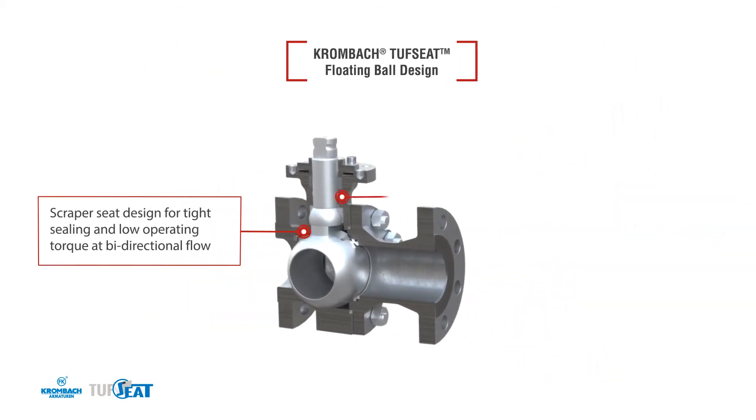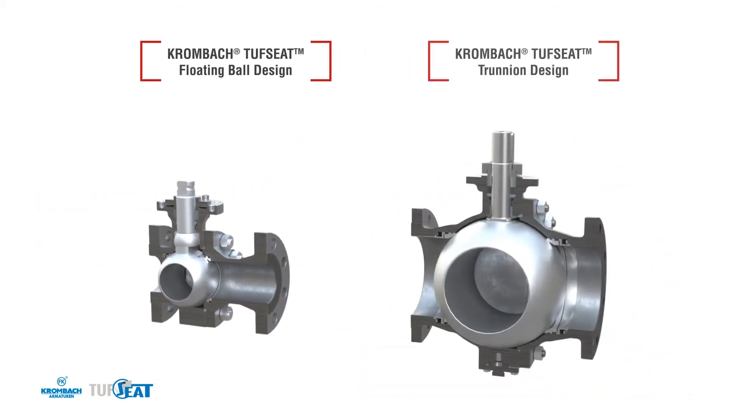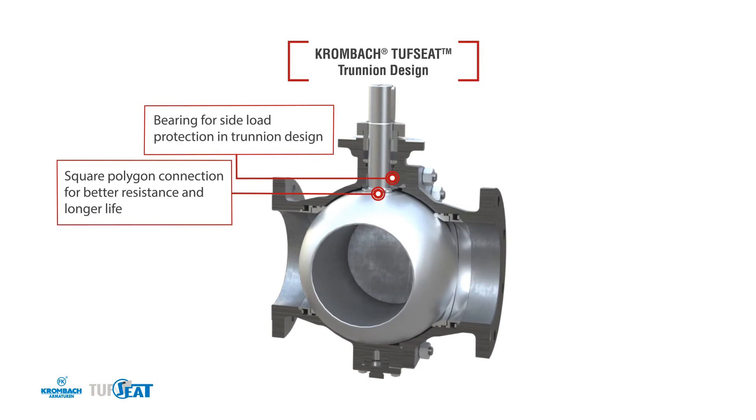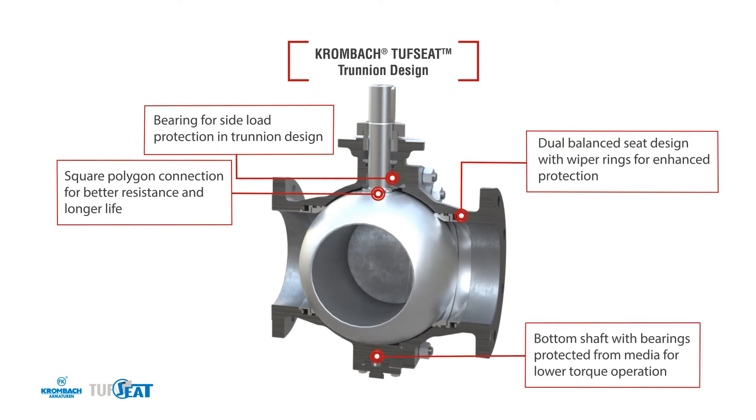All Tough Seat Performance Valves are fitted with scraping seats for abrasive applications, best-in-class fugitive emissions packing arrangements, and 100% tested and certified fire safe as per API 607. The larger trunnion valves are also equipped with top and bottom bearing protectors, a square polygon connection between stem and ball for better torque transmission, and dual-balance seats with wiper rings to better protect the seats from the ingress of solids or contaminants.